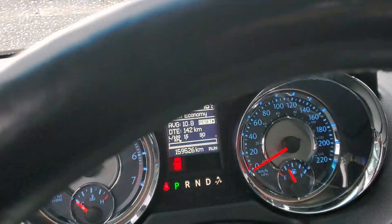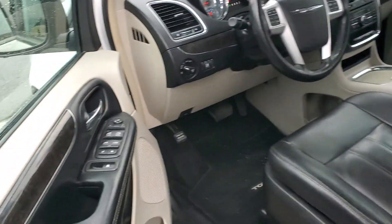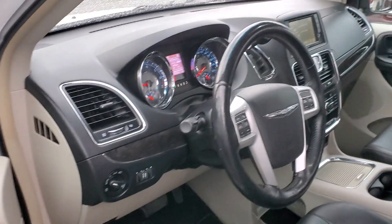So this one here has 159,000 kilometers on it and also the leather interior. Thanks for watching the video, have yourselves a great evening and we'll talk to you probably tomorrow, thank you.